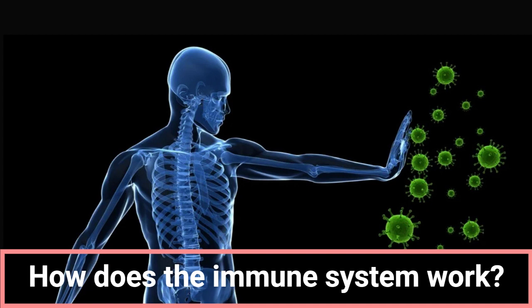Second, it creates a response. The immune system creates a response against the foreign substance. This response may include antibody production or activation of T cells. Third, it destroys the infection. Antibodies or T cells destroy the foreign substance.